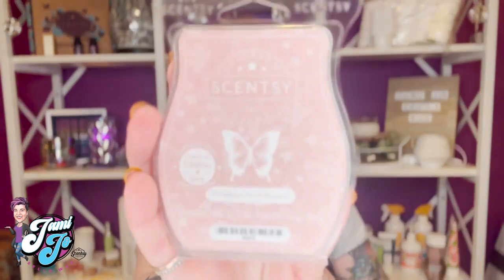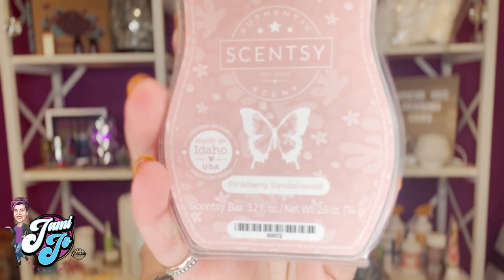Hey there guys, welcome to Jamie Joe Sells Wax here on YouTube. I am your host — I'll give you one guess what my name is — Jamie Joe. I am so glad that you guys stopped by today. We are doing a Scentsy fragrance review and we have a brand new Scentsy fragrance. It's called Pink Berry Sandalwood and I am already in love with this fragrance.